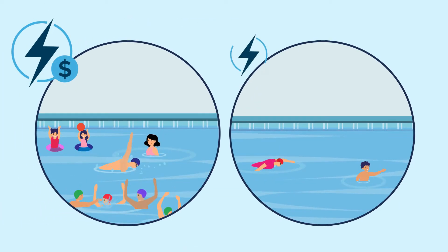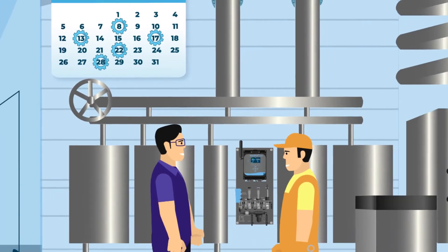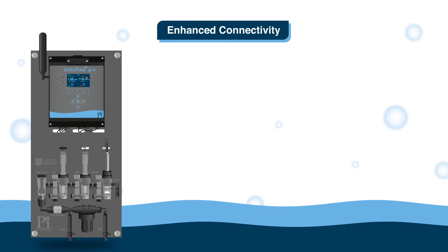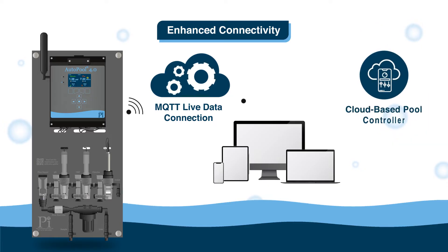Controlling the pool recirculation pump based on actual demand means much lower electricity usage, and higher quality sensors means less sensor maintenance — meaning less driving to the pool. Enhanced connectivity means the world's first MQTT live data connection.